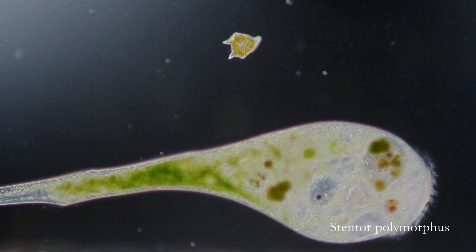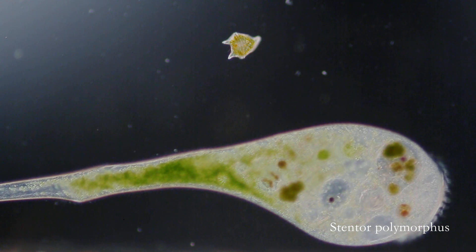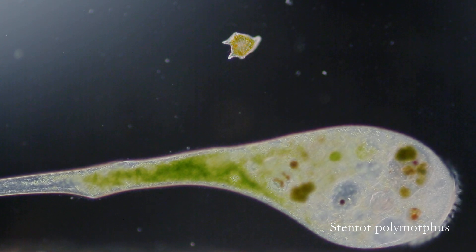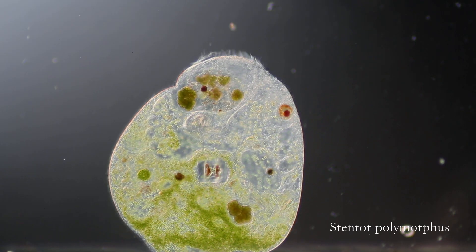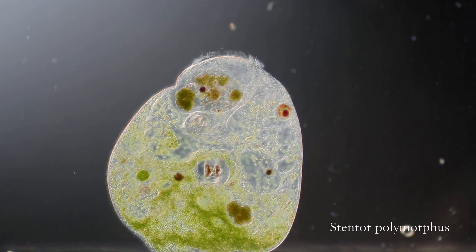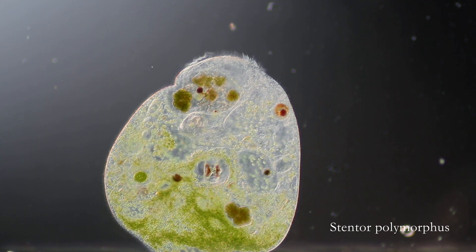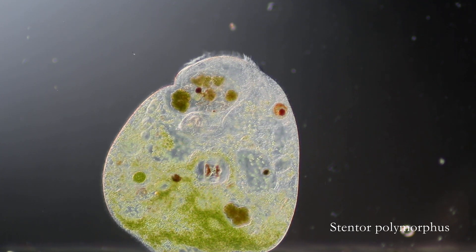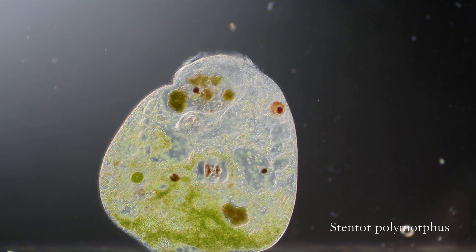Here's a look at another species called stentor polymorphus. The beautiful green coloration comes from symbiotic algae called chlorella. The chlorella lives inside the stentor, with the stentor providing protection and the chlorella providing excess sugars from photosynthesis. This is a large species, able to be seen with the naked eye.